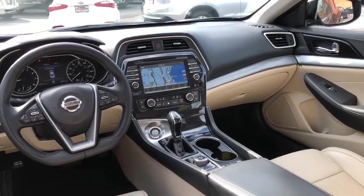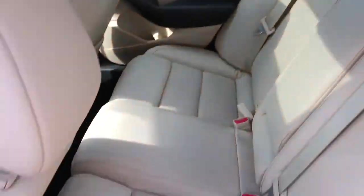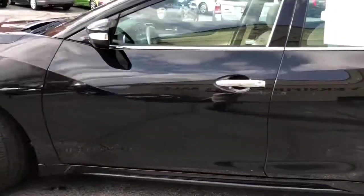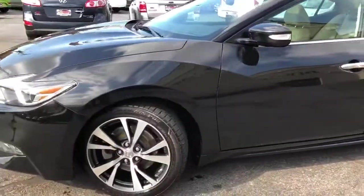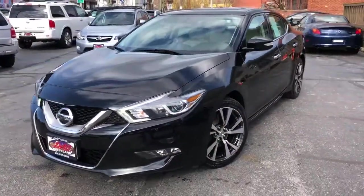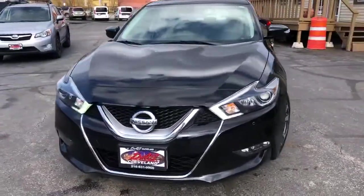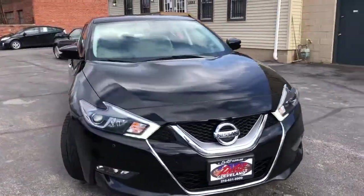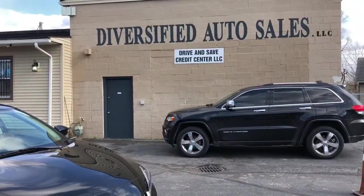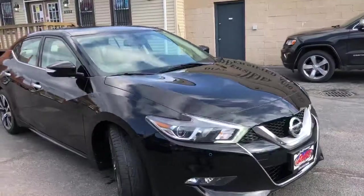Guaranteed credit approval is in full effect on this Maxima. This is a $1,595 starting down payment. Brand new brakes all the way around, really nice tires, fully serviced, and safety warranties included — three months, 4,500 miles over the driveline. She's now at dascleveland.com.